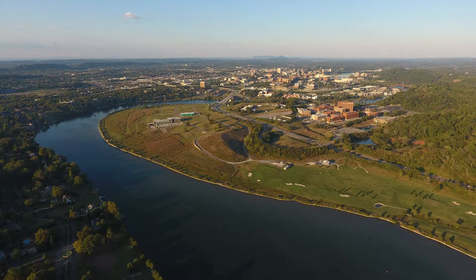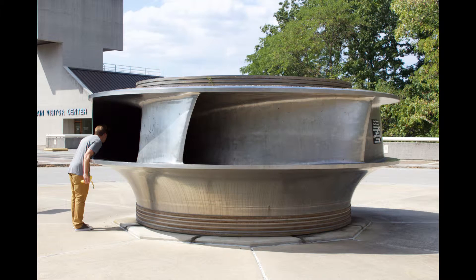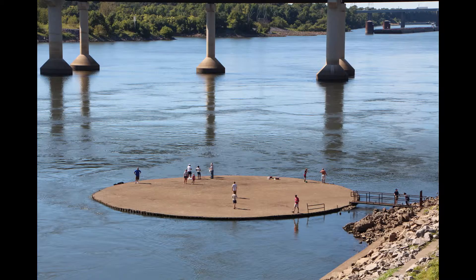Our focus was on what's called the main stem of the Tennessee River, at the confluence of the French Broad and the Holston. That's where we started, which is the location of a UT Ag research station.